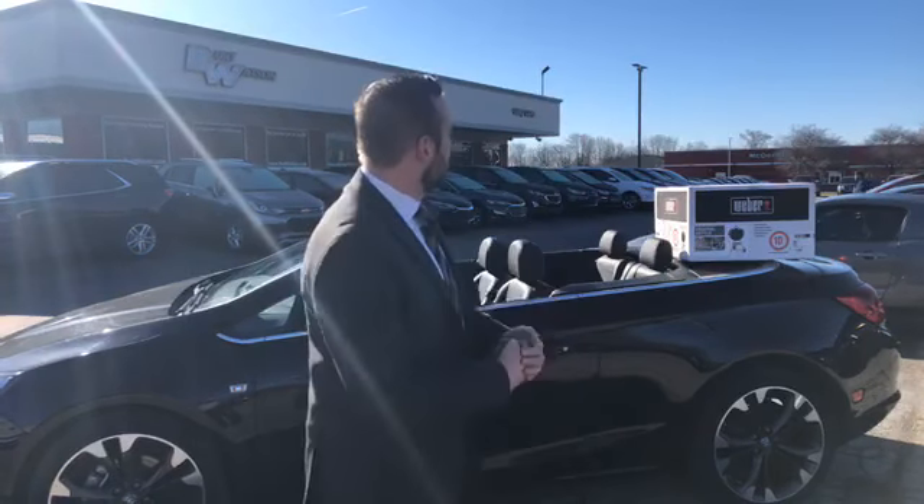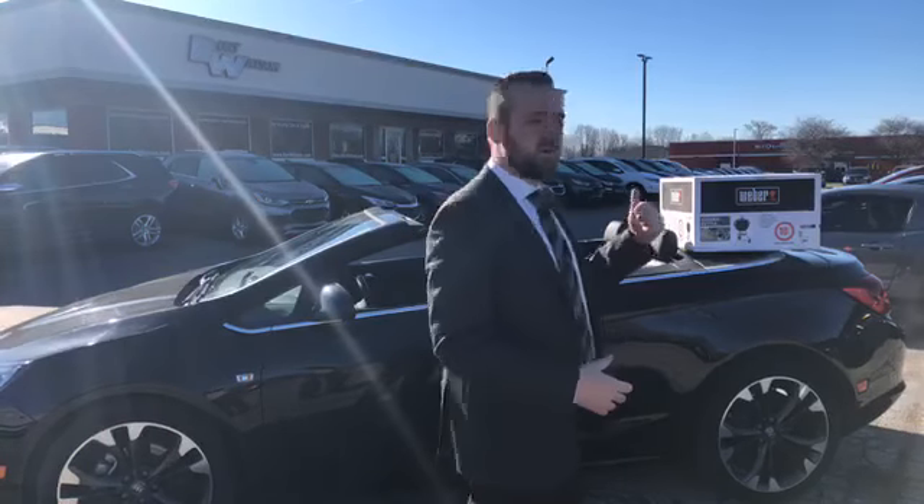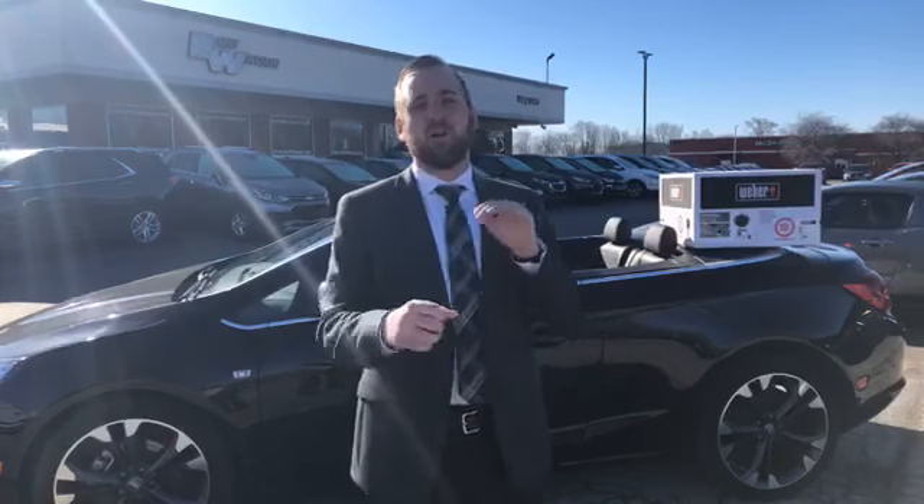We got some exciting stuff going on right now. We're getting ready for Walleye Fest. It's an important episode, so I'm incentivizing you guys with a Weber grill — if you like and share this Watson Wednesday, you're going to be entered for a chance to win that Weber grill. Charcoal, you know that tastes the best with steaks. We're kicking off springtime, kicking off summertime. Walleye Fest is always a good time here at Burt Watson Chevrolet.